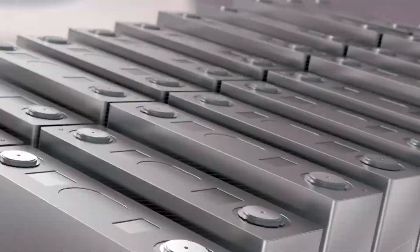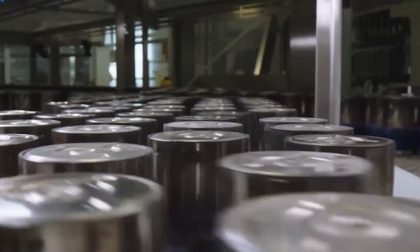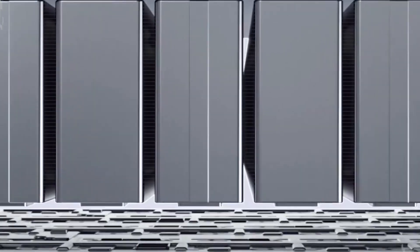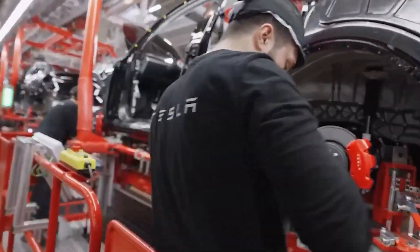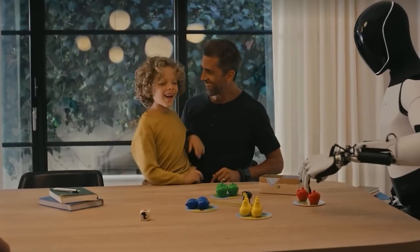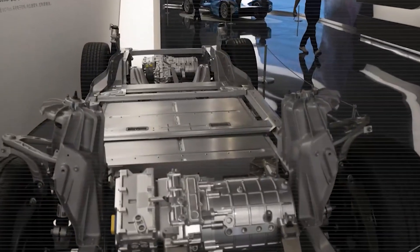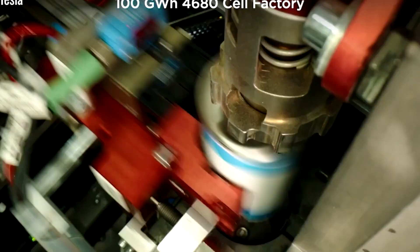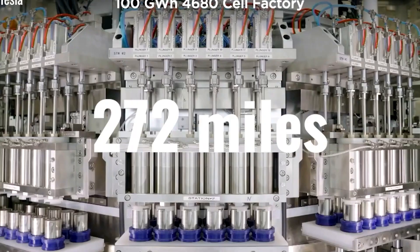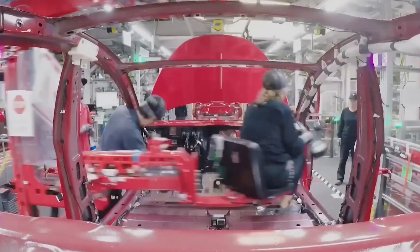When you combine all these scenarios — urban traffic, highway cruising, and elevation changes — Tesla's internal tests show that the Model 2's advertised 295-mile range could realistically stretch to around 380 miles with optimal use. That's a game-changing improvement, especially for drivers who want to get the most value and efficiency from their car. To help drivers make the most of this system, Tesla has introduced an all-new intuitive regenerative braking interface. The system learns and adapts to your driving style over the first 150 miles, automatically fine-tuning the level of regenerative braking to match your habits. A real-time energy flow display shows exactly how much energy is being recaptured.